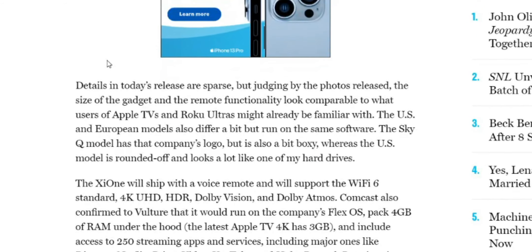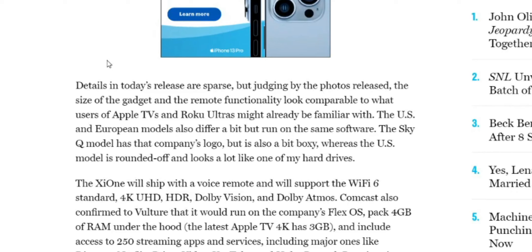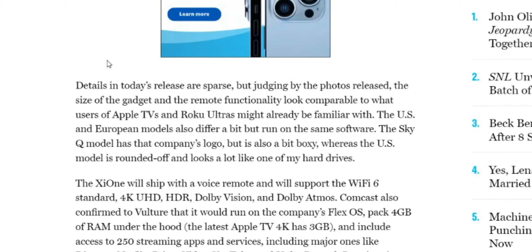Details on today's release are sparse, but judging by the photos released, the size of the gadget and the remote functionality looks comparable to what users on Apple TV and Roku Ultra might already be familiar with. The SkyQ model has the company's logo but is a bit boxy, whereas the U.S. model is rounded off and looks a lot like one of my hard drives.